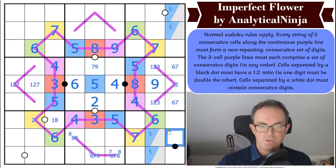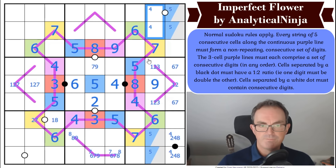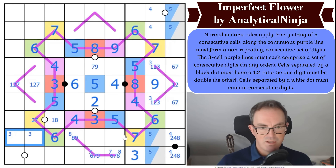This black dot can't be three-six or one-two — there's a four on this black dot. So it's either two-four or four-eight. There's a four up here. And I can place three in this box by sudoku — there's a three in one of those two squares, and in this box three goes not in the corner but there. So there's a three in one of those two cells.